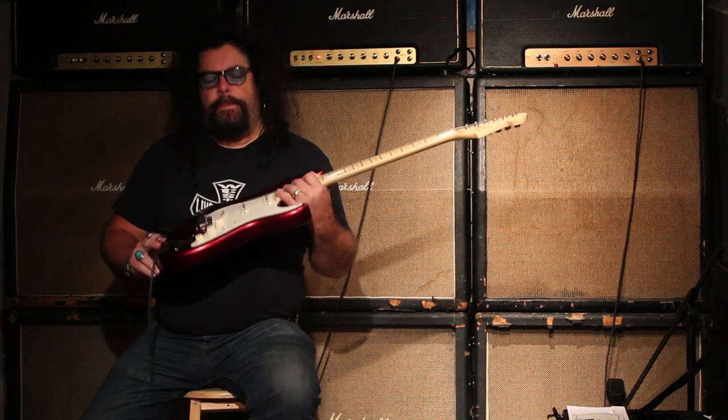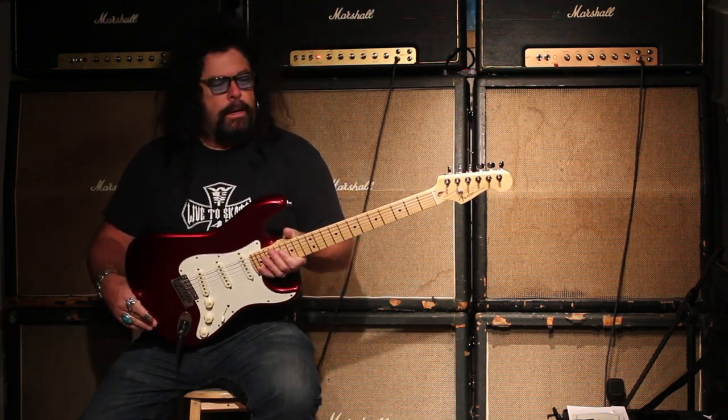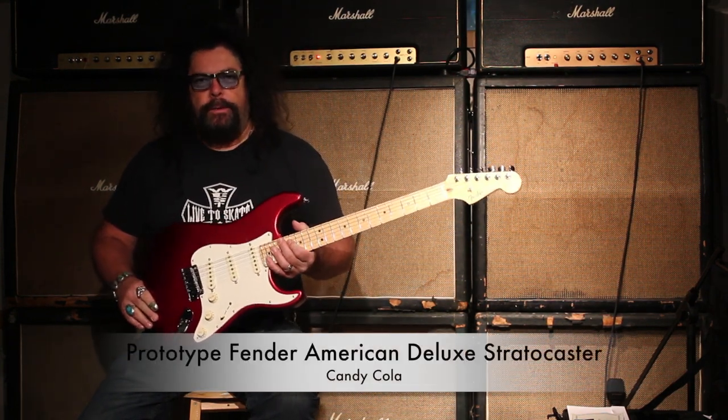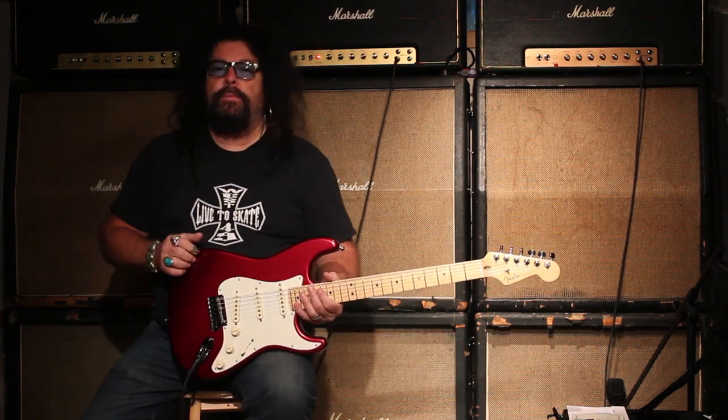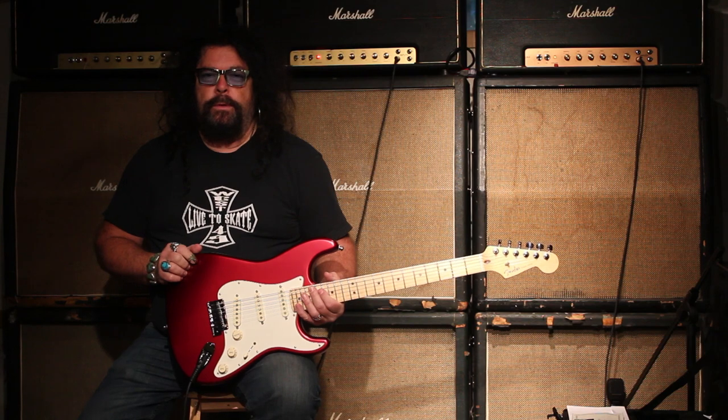Hey, how's it going? It's Ed McDonald from Tender Music, and I have today an American Deluxe Stratocaster. What's unusual about this Stratocaster is that it is a prototype — yes, a prototype.